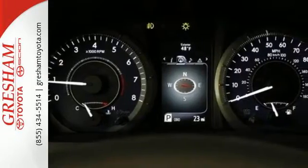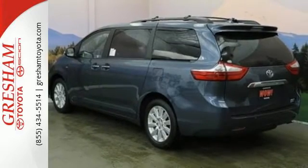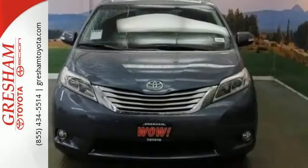With agile handling, ample power, and legendary Toyota quality, this Sienna is an outstanding choice. Come on in today and take it for a test drive.